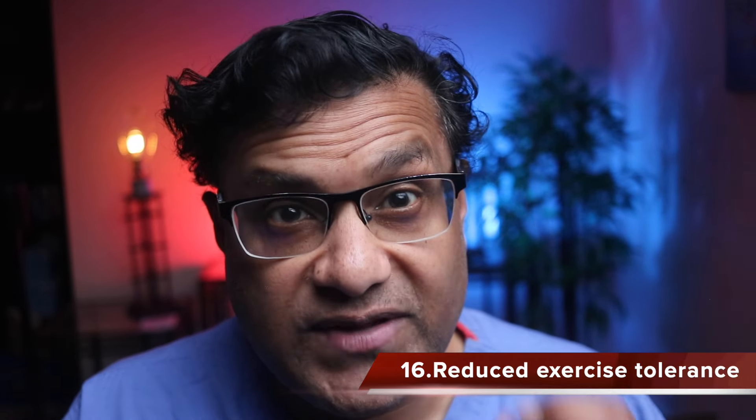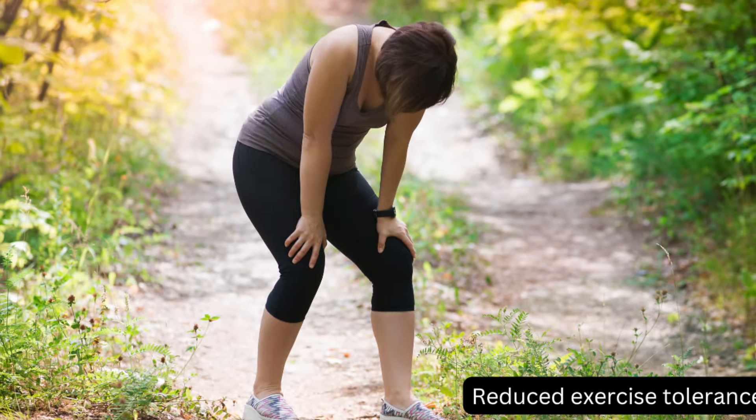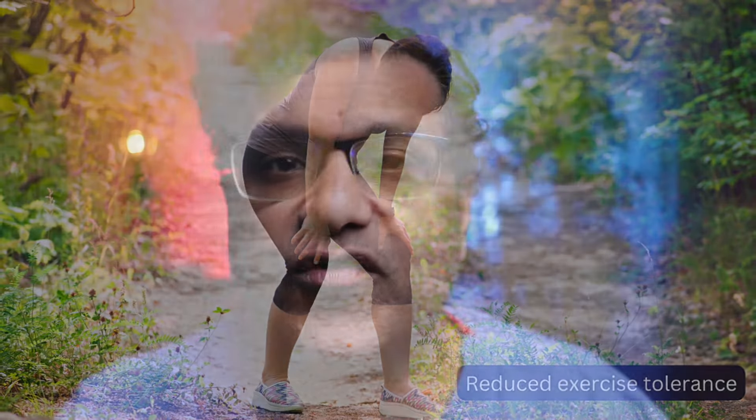Due to decreased oxygen delivery to muscles, individuals with iron deficiency may experience reduced exercise tolerance and may tire more quickly during physical activity.